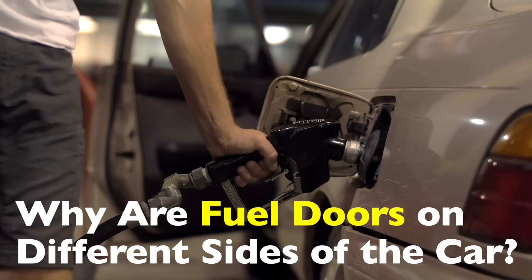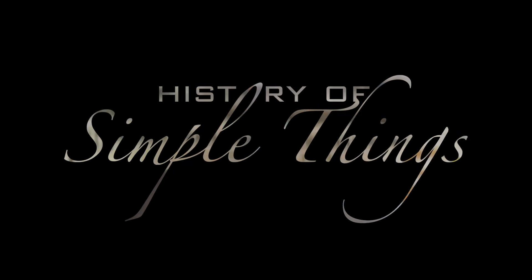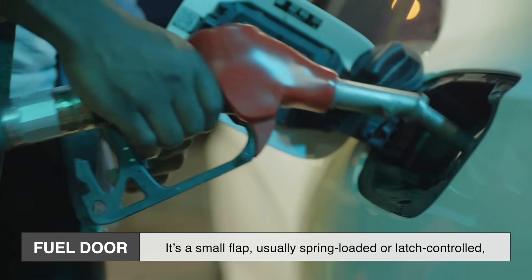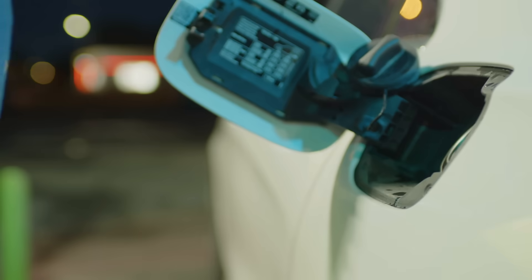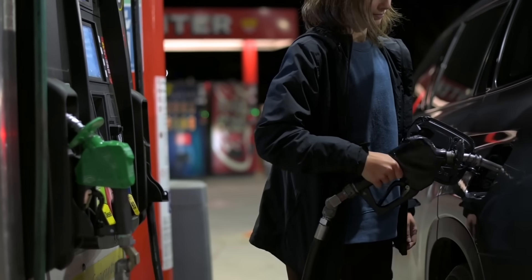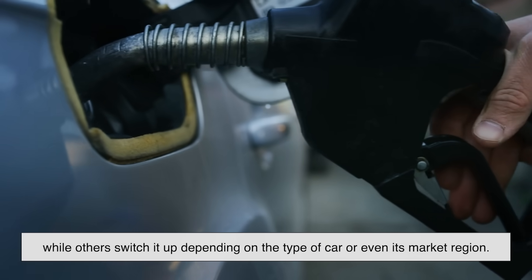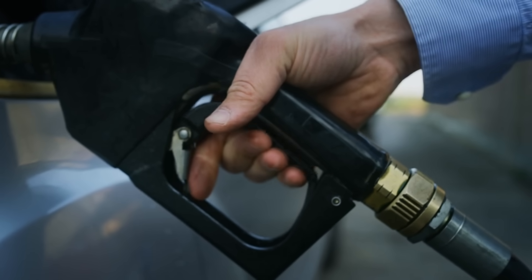Let's dig into this curious detail most of us have encountered but never fully questioned, right here on History of Simple Things. The fuel door is a small flap, usually spring-loaded or latch-controlled, that protects the gas cap and fuel filler neck from dirt, debris, and prying hands. It's simple in design, but not arbitrary in placement. There's no global regulation that mandates a specific side for fuel doors, which is why you see such variation. Some manufacturers consistently place it on one side across all models, while others switch it up depending on the type of car or even its market region. And no, the country of origin doesn't automatically determine the side, although that's a common belief.